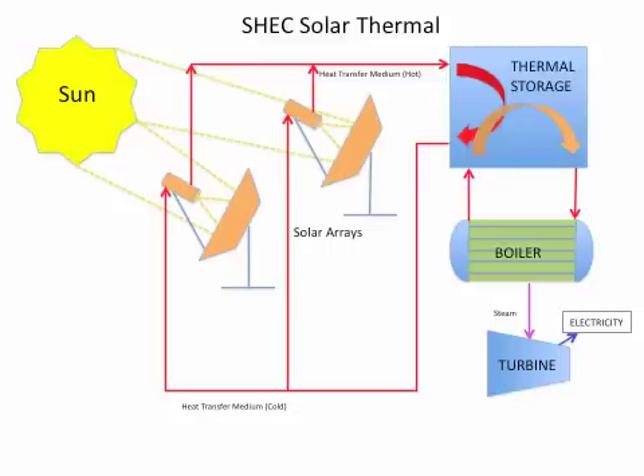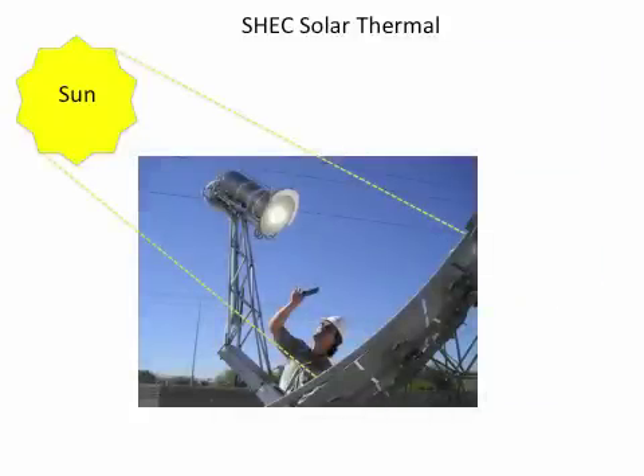This is a schematic of ShekEnergy's solar collection and storage system. The sun's rays are collected by a large parabolic mirror. These rays are then focused into a solar receiver, creating high temperatures.